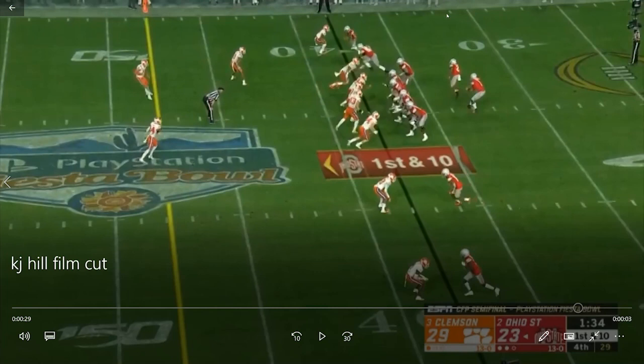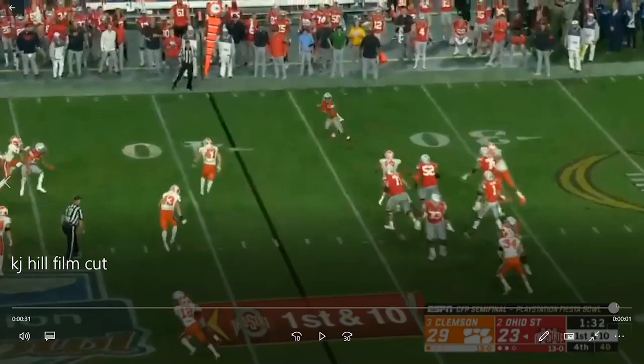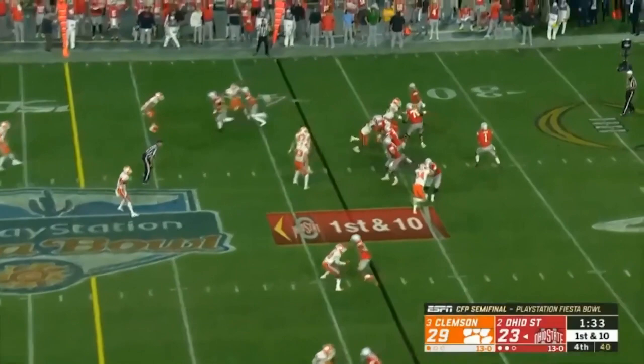The last thing I want to show: the ball doesn't go his way here — this is pretty much a designed throw to the running back — but watch his release off the line. He's right here in the slot. Really really well done; he easily gets in front of the coverage, gives a little juke. Love what he does getting inside. Yeah, that's KJ Hill.